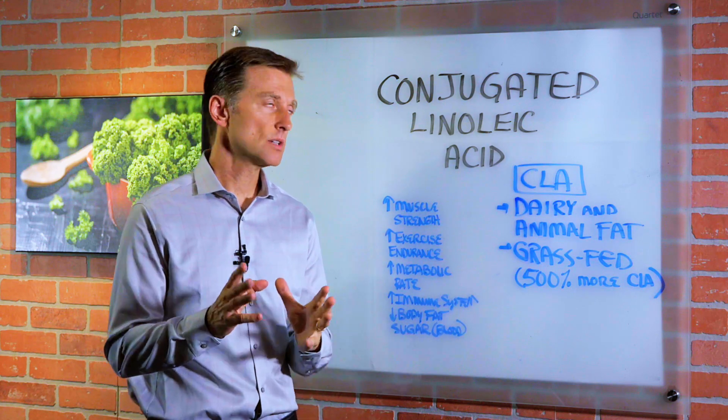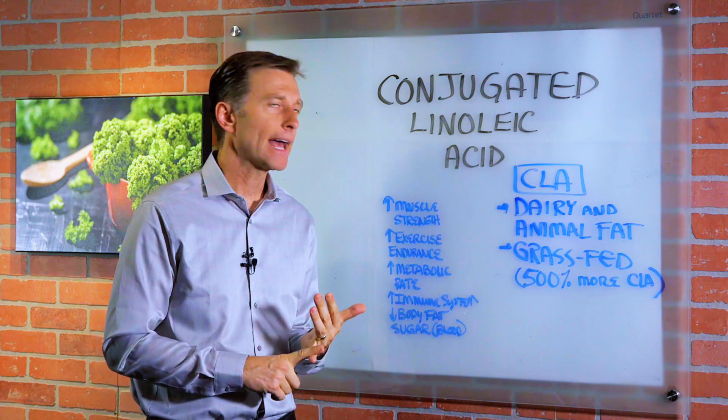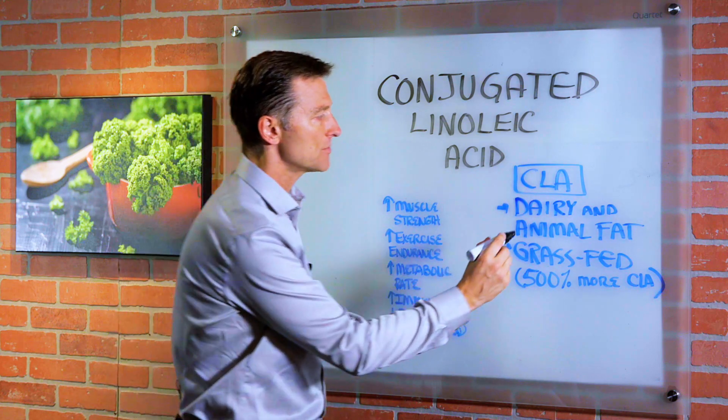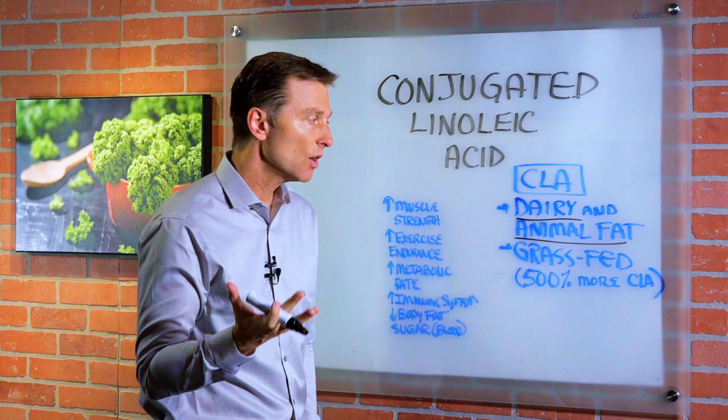I wanted to create a short video on a question that someone had: what is CLA, conjugated linoleic acid? This is a type of fat that can help you burn fat. It comes from dairy and animal fat, and it's also in egg yolks.